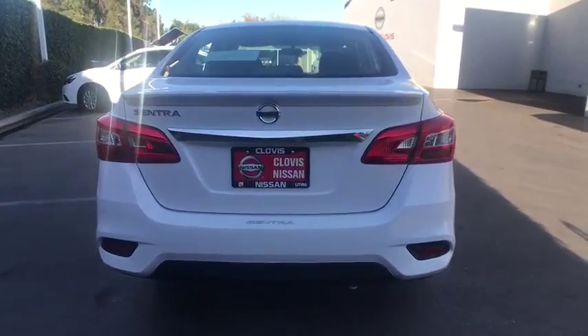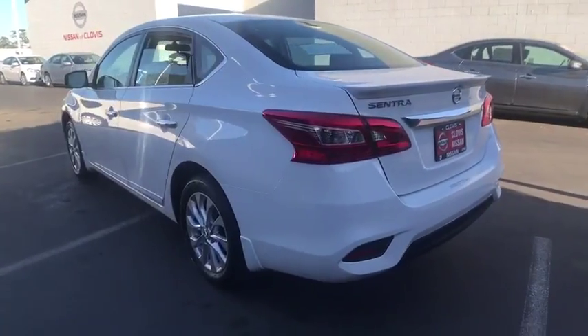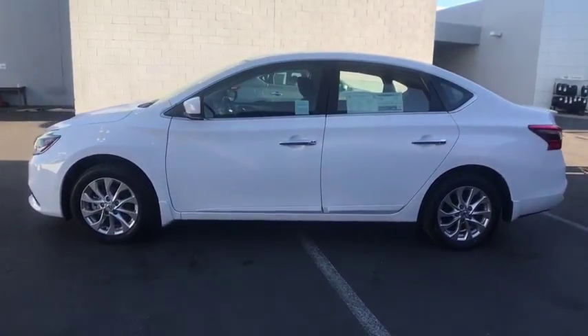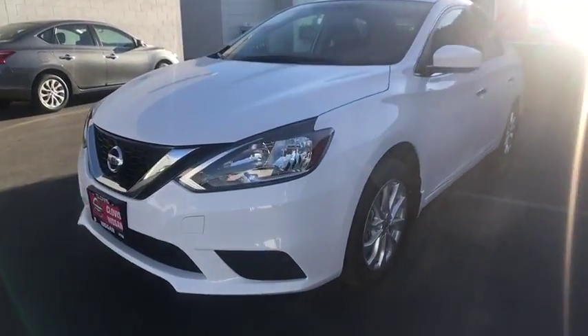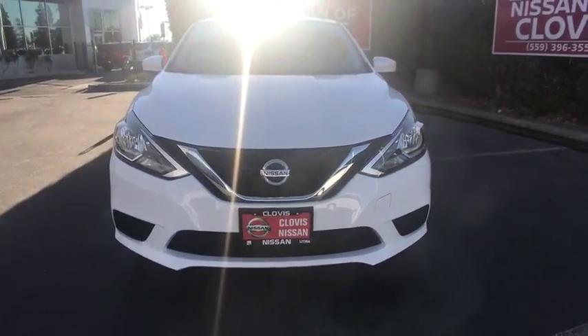Keyless entry, Bluetooth, power steering, adjustable steering wheel, cruise control, ABS four-wheel, rear defrost, AM-FM stereo radio, front-wheel drive, auto-off headlights, passenger airbag, CD player, child safety locks, power door locks, electronic stability control, bucket seats, MP3 player, side head airbag, trip computer.